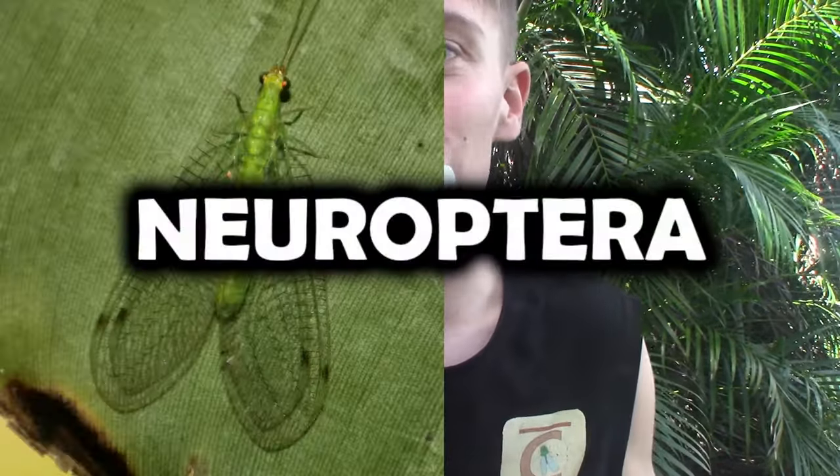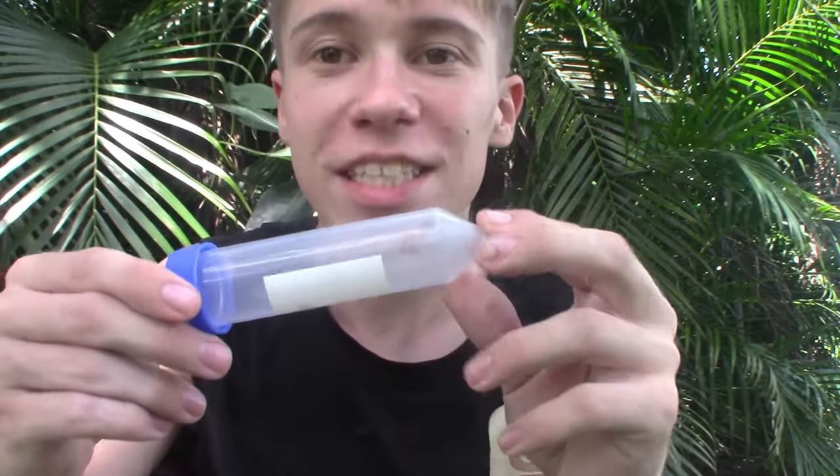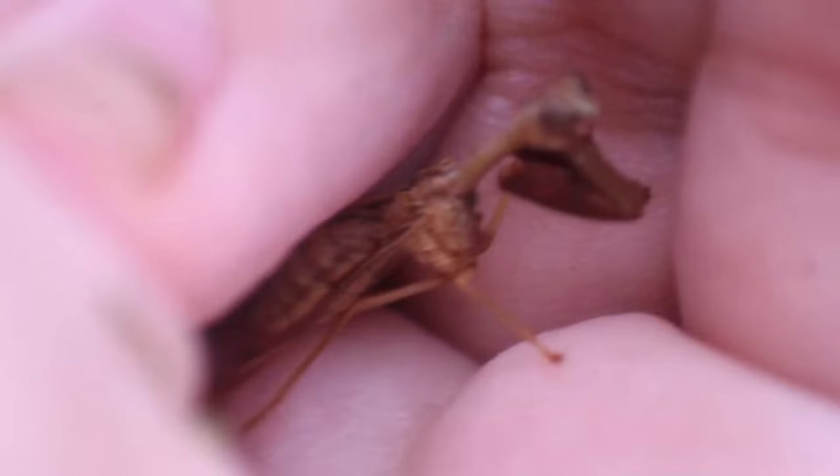But believe it or not, these are not even closely related to praying mantises. These are in a group called the Neuroptera, which contains the lacewings, the antlions, the owl flies, and other related insects. Looking at the overall body shape, face shape, and the wing venation, this is very similar to a green lacewing, with the obvious difference of those raptorial forelegs.